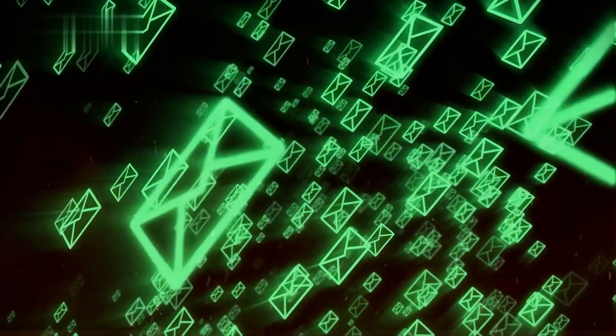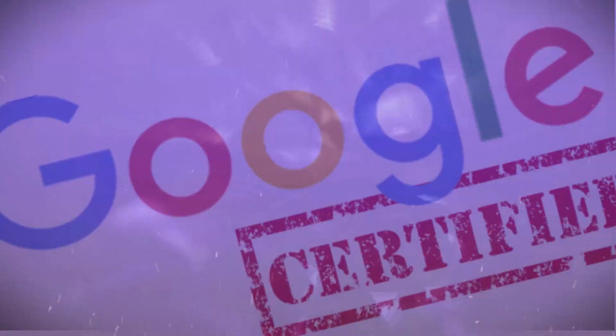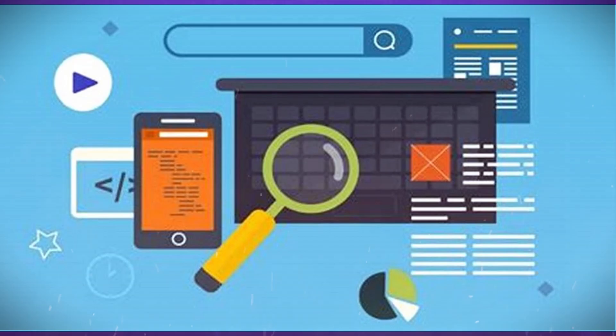Now you've got professional sales messaging to either call or email your list of prospects and close deals. Pro tip: share that you are Google certified or have taken Google's free 42-minute optimization course when pitching for added credibility.